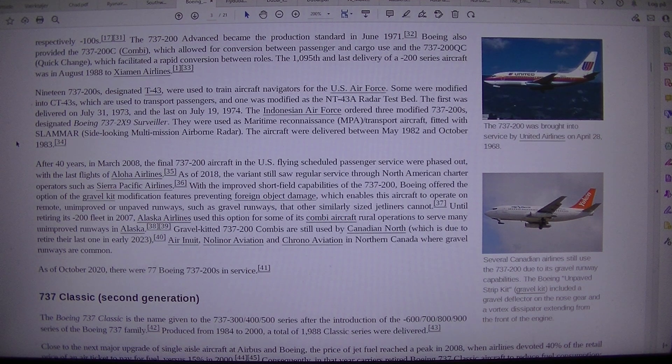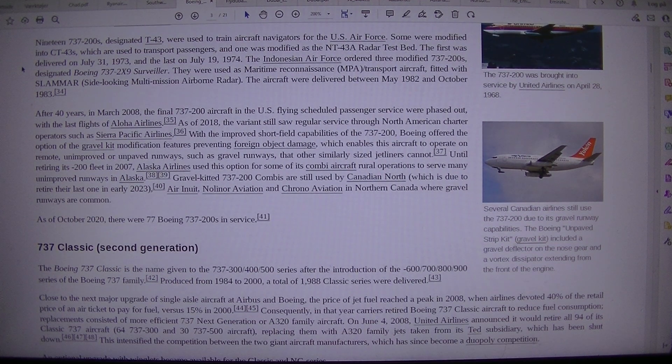19 737-200s designated T-43 were used to train aircraft navigators for the U.S. Air Force. Some were modified into CT-43s, used to transport passengers, and one was modified as the NT-43A radar test bed. The first was delivered on July 31, 1973 and the last on July 19, 1974. The Indonesian Air Force ordered three modified 737-200s designated Boeing 737-2X9 Surveyor, used as maritime patrol and transport aircraft fitted with SLAMMAR side-looking multi-emission airborne radar, delivered between May 1982 and October 1983.